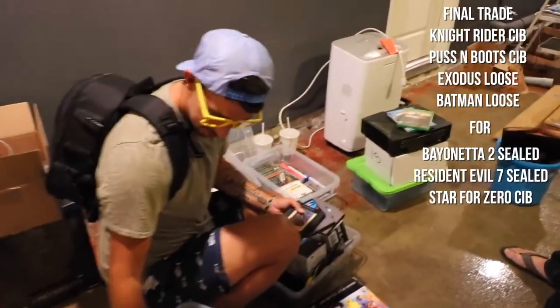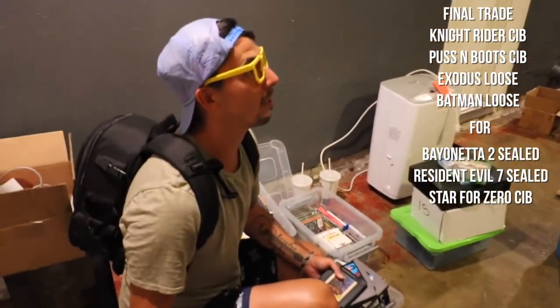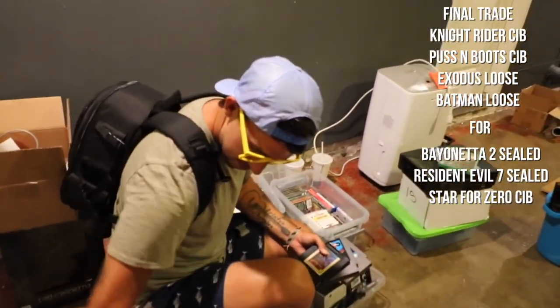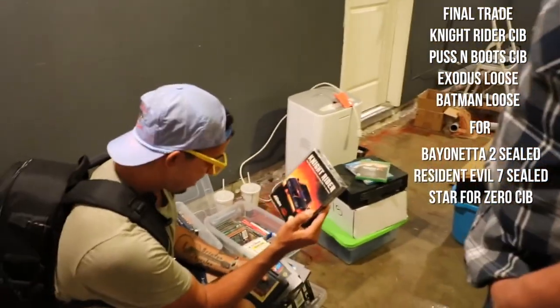Pick me another one of these games that's on the lower end. Knight Rider — price? Knight Rider, yeah. Dude, you can have it in your collection.